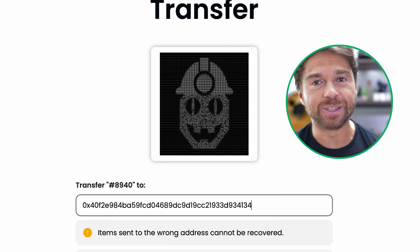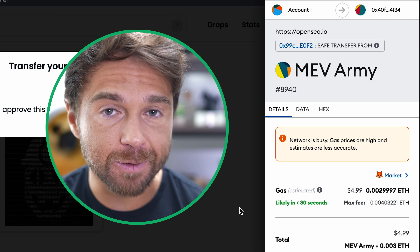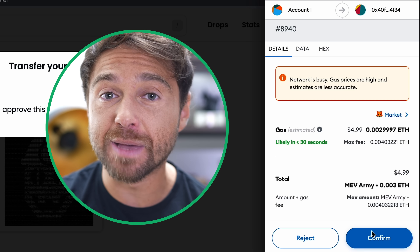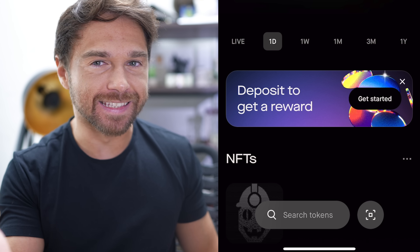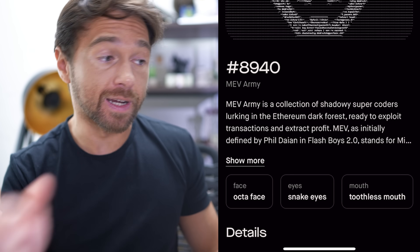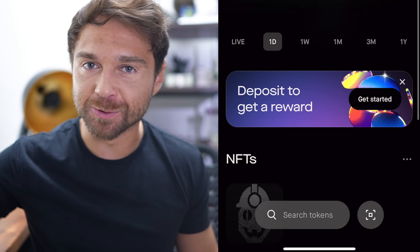The wallet app itself doesn't charge fees, but the crypto network does. Ethereum is currently charging me a gas fee of five dollars, which is the reality of using Ethereum when the network is busy. Once you confirm the transaction in MetaMask, the NFT showed up in the wallet in roughly three seconds — really fast. The app doesn't currently show NFT floor value, which would be a nice feature to toggle on or off in the future.